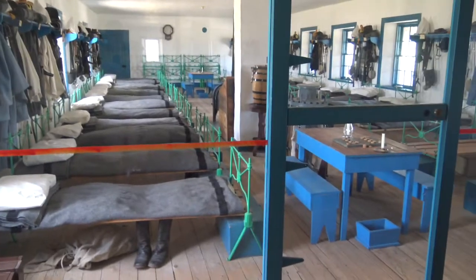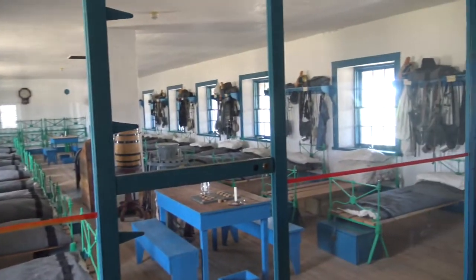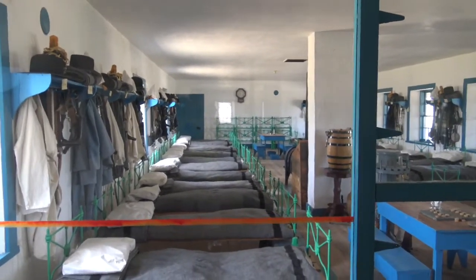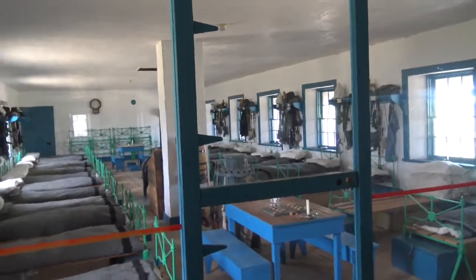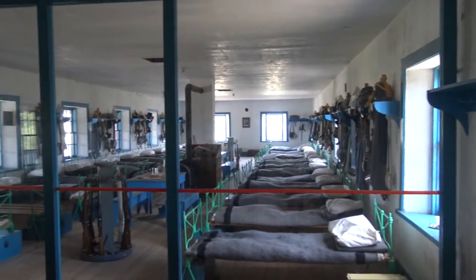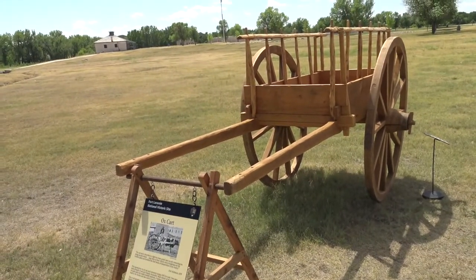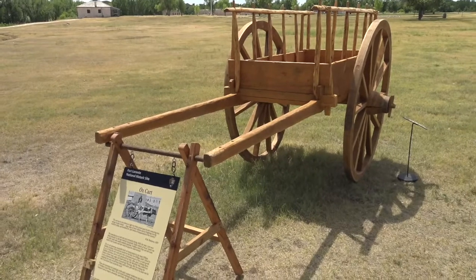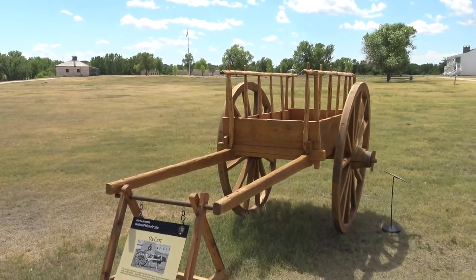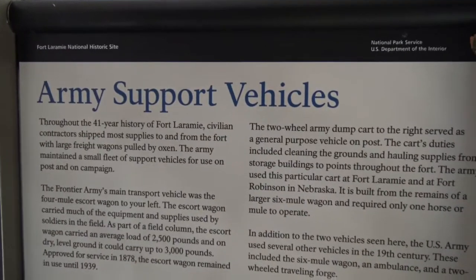This is what the barracks looked like back in 1875 — this is nicer than what it probably looked like back then. Kind of interesting how they recreated it; this whole building was set up for the cavalry. And here's a replica of an ox cart — this is exactly what one was like. This is what they would hook up to an oxen and have them pull it — army support vehicles.